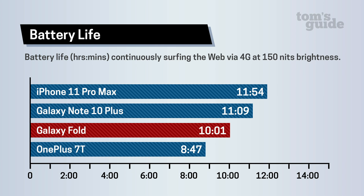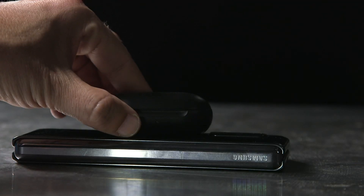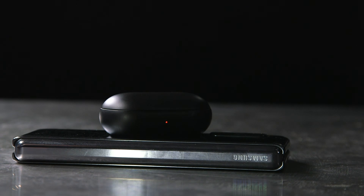With a massive 4,380mAh dual battery system, the Galaxy Fold has pretty good staying power. On the Tom's Guide battery test, which involves continuous web surfing over 4G LTE, the Galaxy Fold lasted 10 hours and 1 minute. The Galaxy Note 10+ lasted a much longer 11 hours and 9 minutes, and the iPhone 11 Pro Max lasted nearly 12 hours. The good news is that we used the larger display only on this test, so if you use the front screen part of the time, you should have no problem getting through a full day. And if you need to juice other gadgets on the move, you can use the reverse wireless charging feature on the back to power up your Galaxy Buds or a friend's phone.